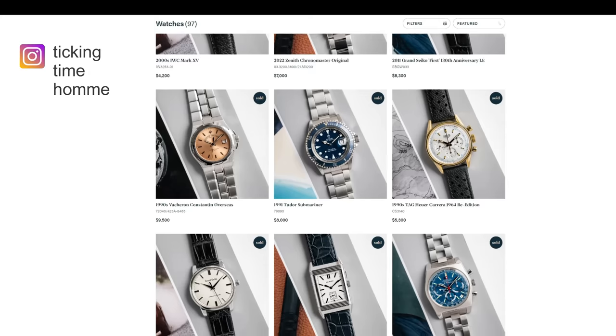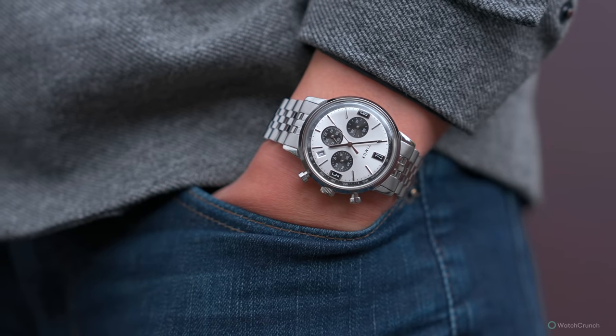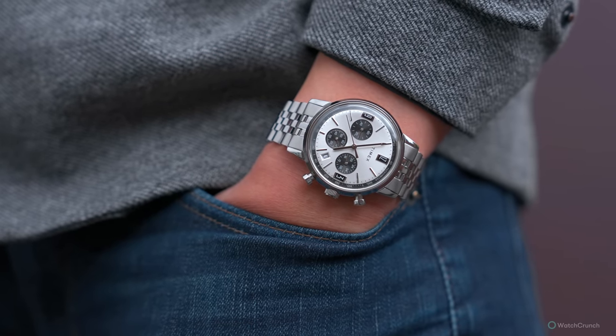He's a great guy and a supporter of the channel, so go check out his page for his latest finds. But what if you want to spend a lot less for the same look? Let's turn our attention now to the new $200 Timex Marlin chronograph.